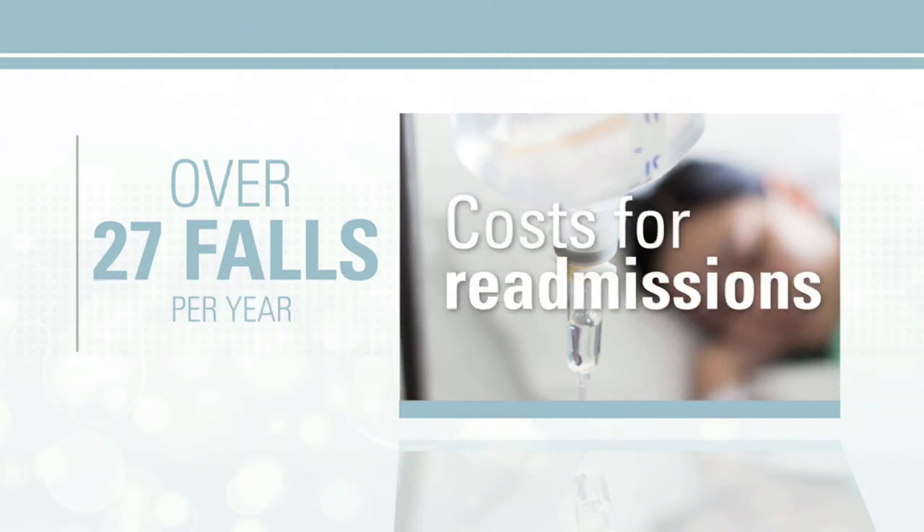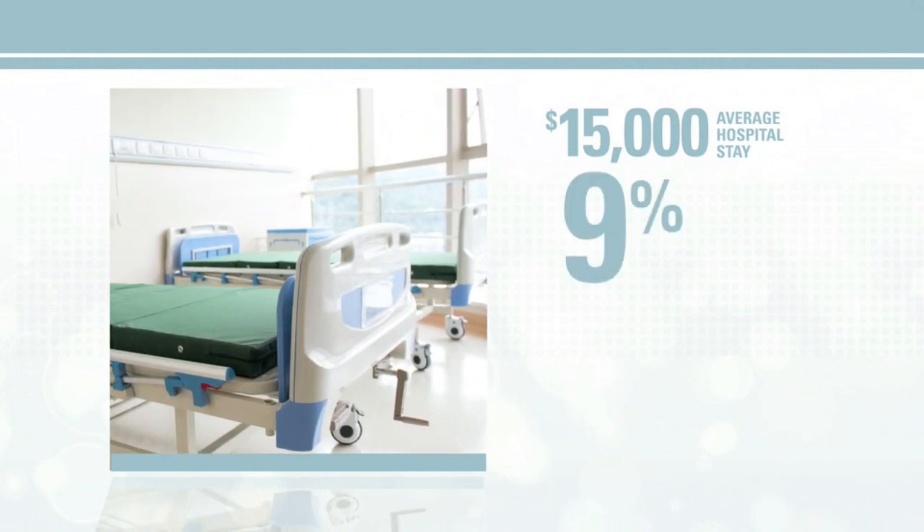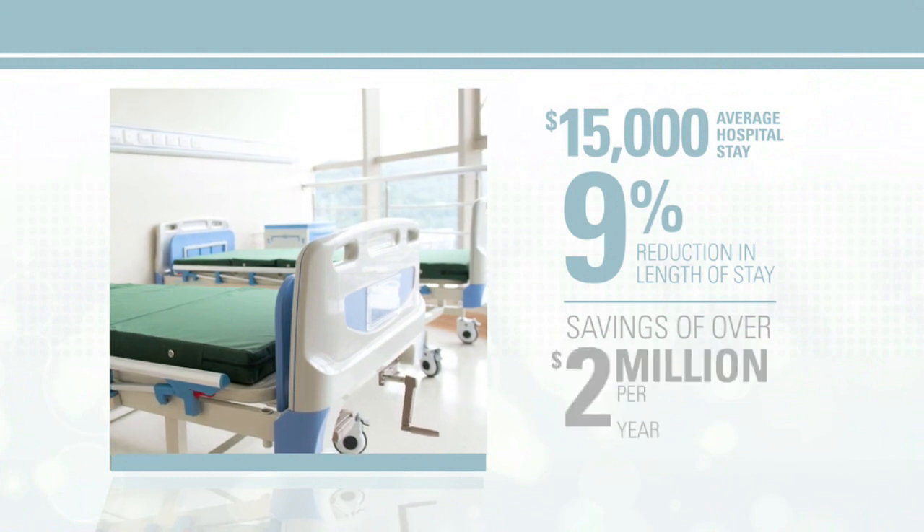Add to this the costs for readmissions. With the average hospital stay costing over $15,000, just a 9% reduction in length of stay could result in savings of over $2 million per year.